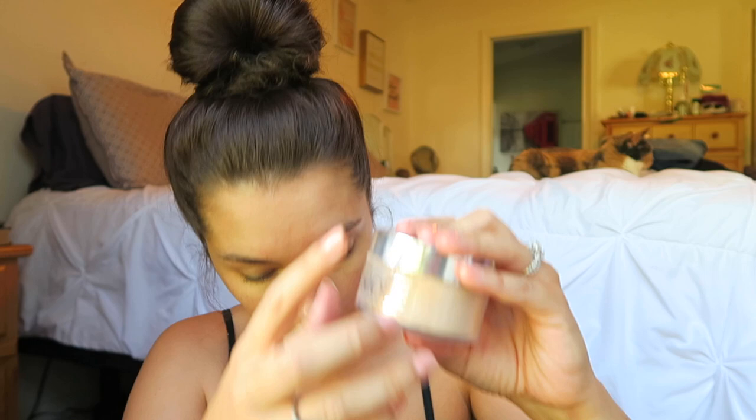Next I'm going to go in with my Clinique Transparent Blending Face Powder and set where I put the concealer in. I'm just going to use this as an all-over face powder. There's not a lot of coverage to this — it's just a very nice simple powder.